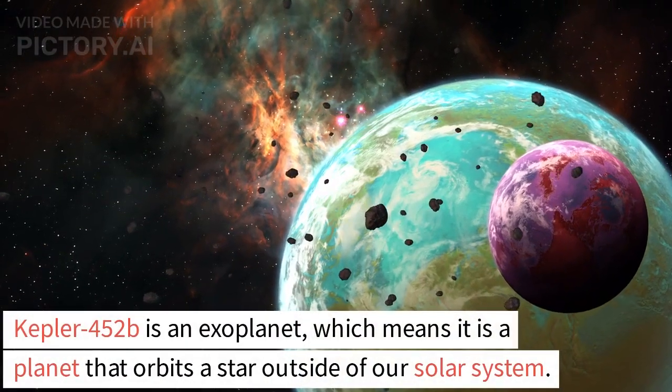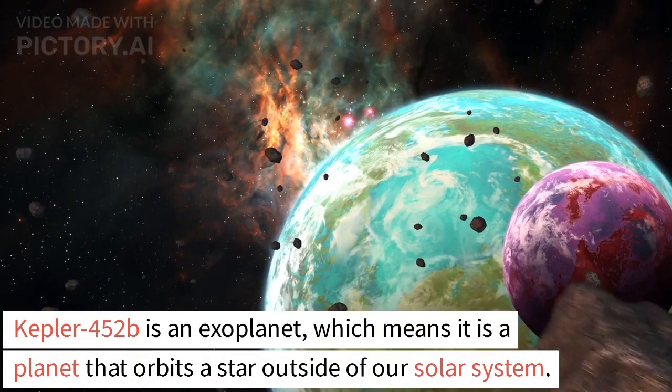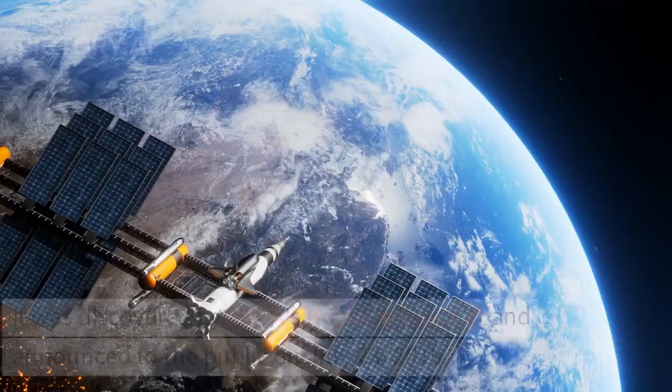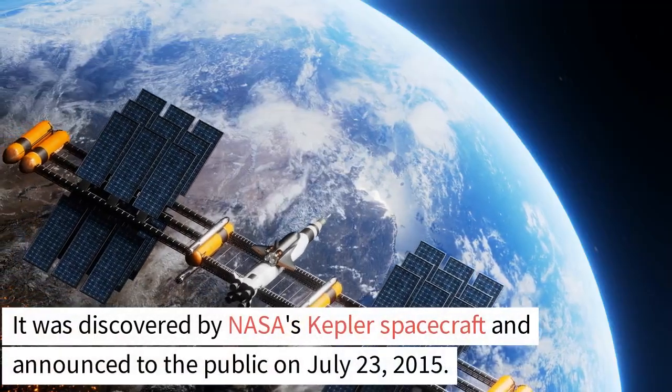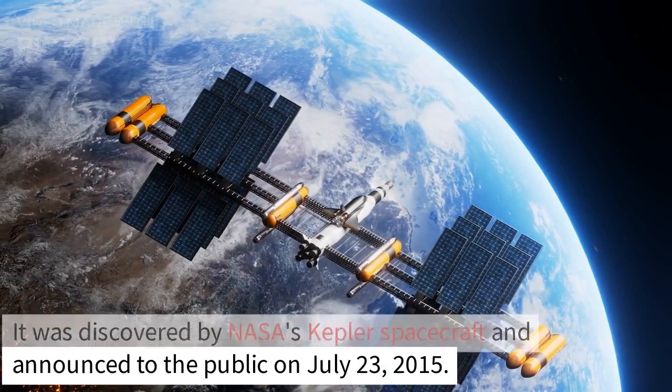Kepler-452b is an exoplanet, which means it is a planet that orbits a star outside of our solar system. It was discovered by NASA's Kepler spacecraft and announced to the public on July 23, 2015.